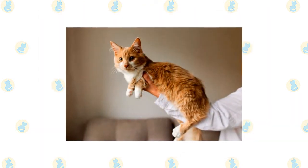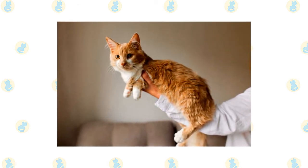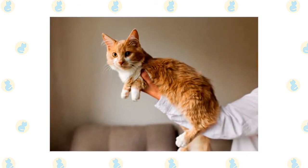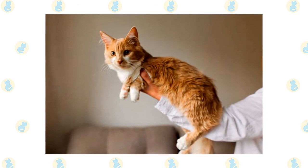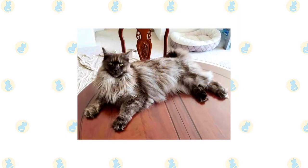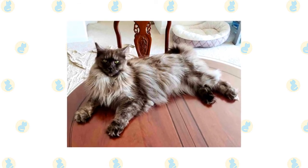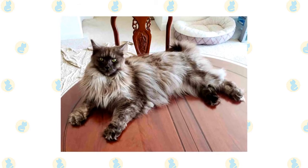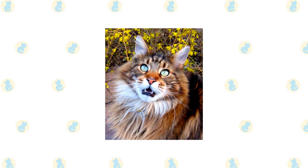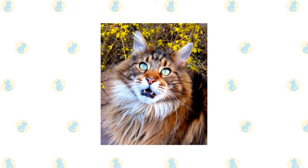Despite the length of the Maine Coon's coat, it has a silky texture that doesn't mat easily if you groom it regularly. It is easily cared for with twice-weekly combing to remove dead hair and distribute skin oils. Useful grooming tools include a stainless steel comb for removing tangles and a grooming rake to pull out dead undercoat, which is what causes tangles when it's not removed. Use it gently, especially in the stomach area and on the tail. Maine Coons are patient, but they don't like having their hair pulled. Brush the teeth to prevent periodontal disease — daily dental hygiene is best, but weekly brushing is better than nothing.